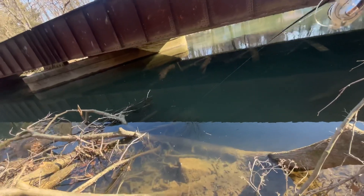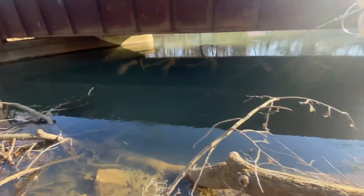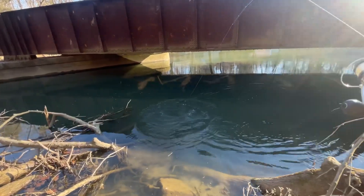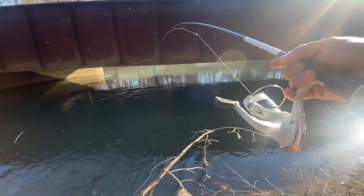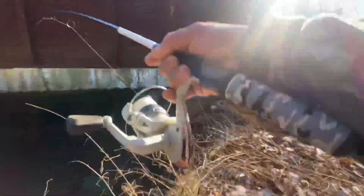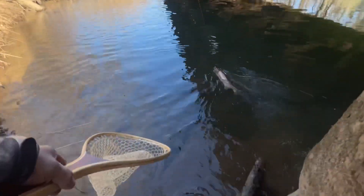Big one — another big one! Oh no, don't go in there. Big brown, guys. Man, I have to get down in here, it's deep. Ouch, ouch, ouch. Come here, buddy.